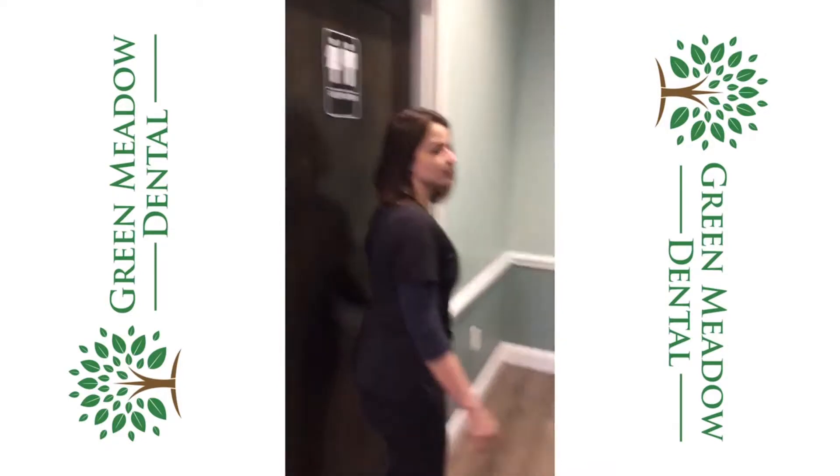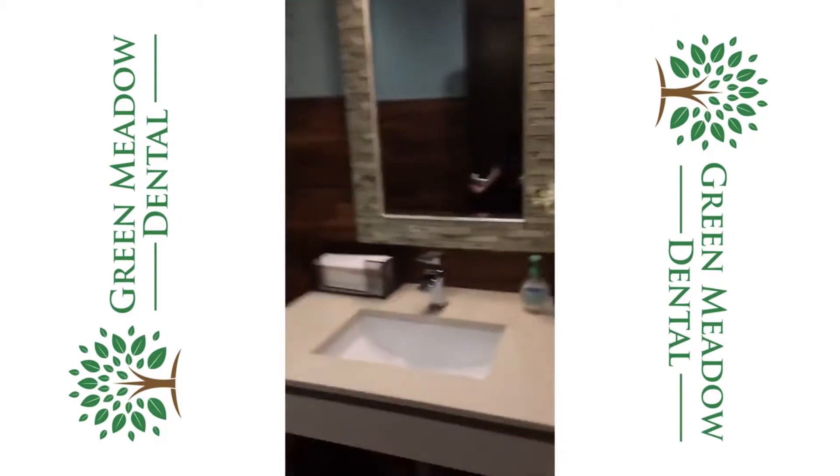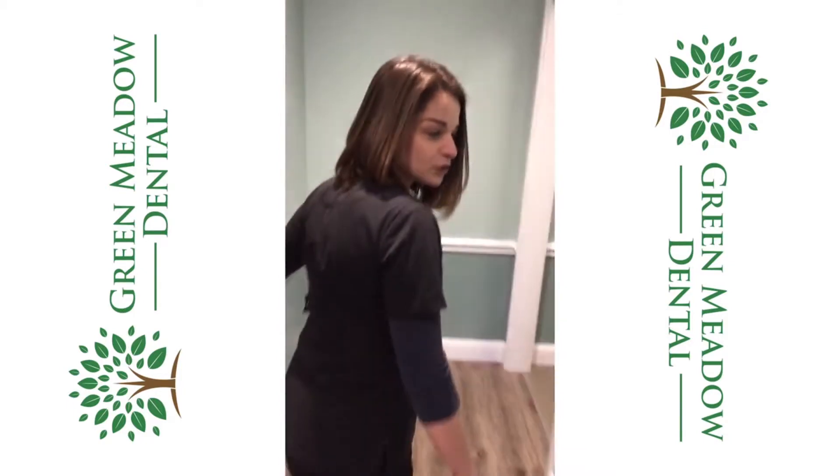Right this way we have our patient restroom for all of our guests. We also have a treatment planning room to discuss all of your treatment options.